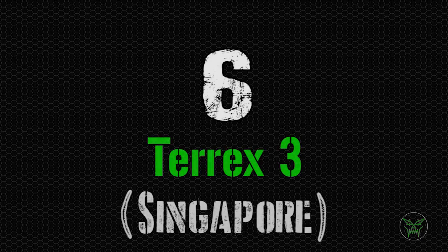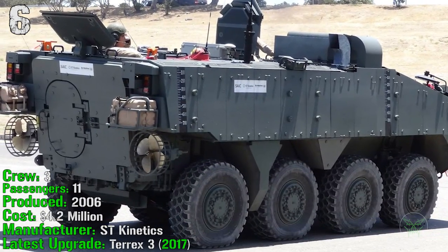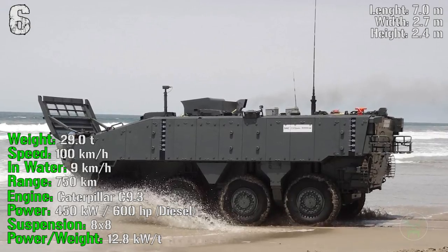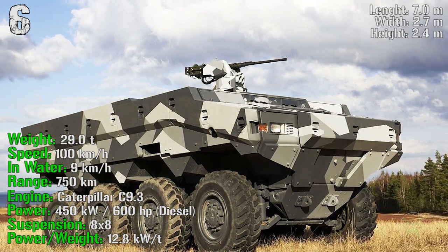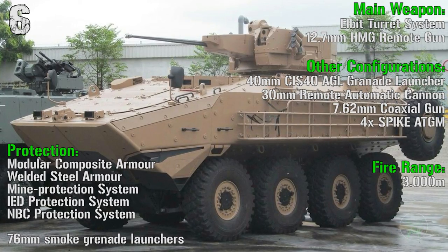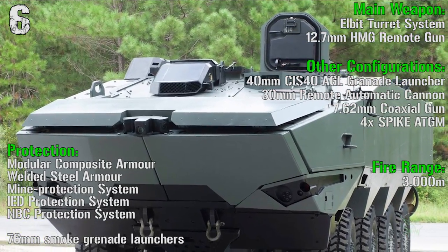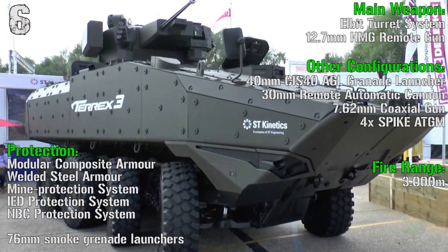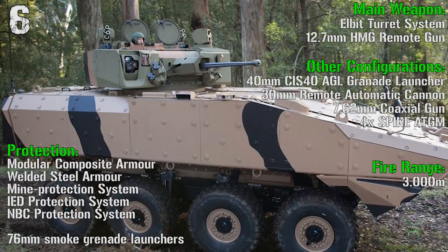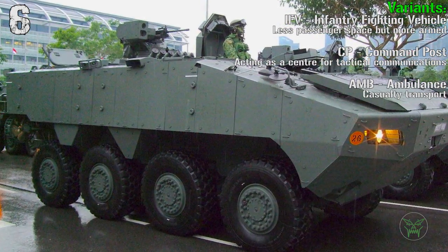The next machine is the Terrex 3 from Singapore. It's been produced from 2006, has a crew of 3 people and can transport 11 passengers. The latest upgrade was made in 2017. It can reach a weight of 29 tons, a speed of 100 km/h on road and 9 km/h in water, a range of 750 km, and an engine power of 600 HP. The main weapon is a remote turret system with a 12.7 mm heavy machine gun, with a fire range of 3,000 meters. Protection includes modular composite armor, welded steel armor, mine protection system, IED protection system, NBC protection system, and 76 mm smoke grenade launchers. Configurations include 40 mm grenade launchers, 30 mm remote automatic cannon, or Spike anti-tank guided missiles, with IFV, command post, and ambulance variants.